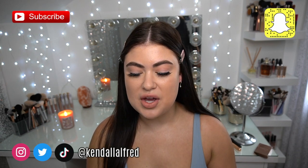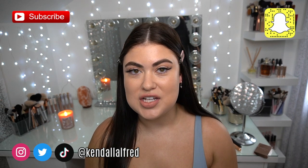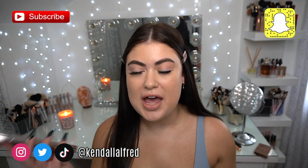Hey guys, welcome back. Today's video is going to be a really late review of the Patrick Ta Major Headlines Blush Palette.